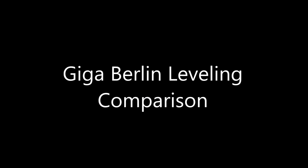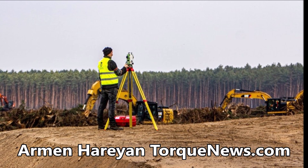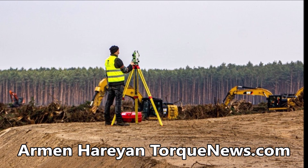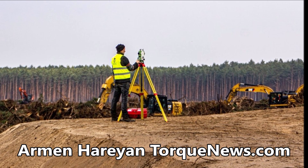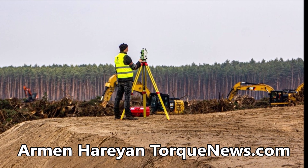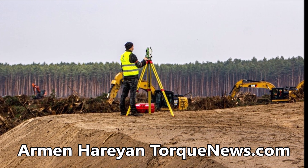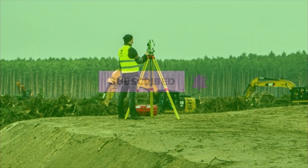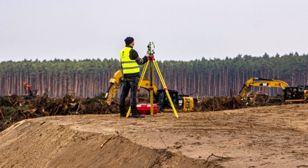In this video, which was sent to us thanks to our friend Jürgen from Giga Berlin, I'm going to show you what great progress of leveling work Tesla employees have done in Giga Berlin in Grünheide. I'm going to show you the picture of March 16 and then March 22, and you can see how much the area of Giga Berlin has changed. Hello everyone, this is Armin Haryan from torquenews.com. Please take a moment and subscribe to our channel and ring the bell, and like this video to show your appreciation of Jürgen and people like him who help send us daily information helping TORQ News to chronicle Tesla Giga Berlin.